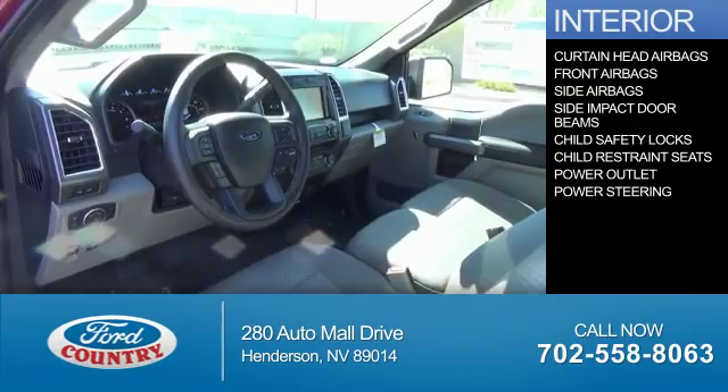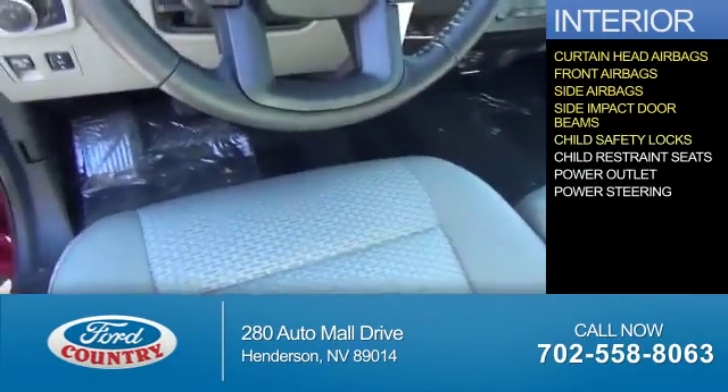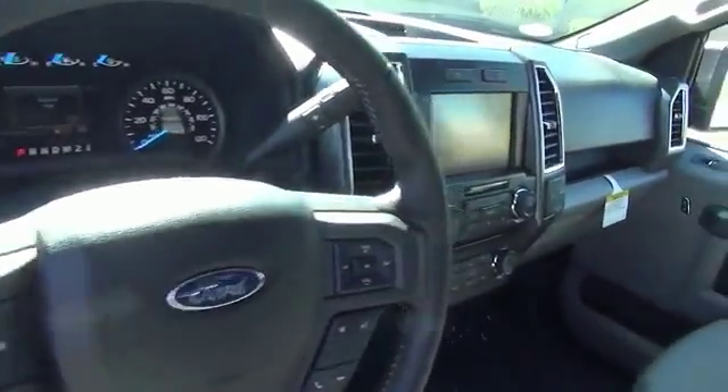Inside you'll find curtain head airbags, front airbags, side airbags, side impact door beams, child safety locks, child restraint seats, power outlets, power steering — great quality at a great price.